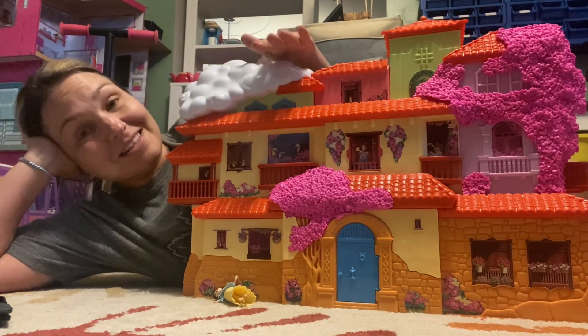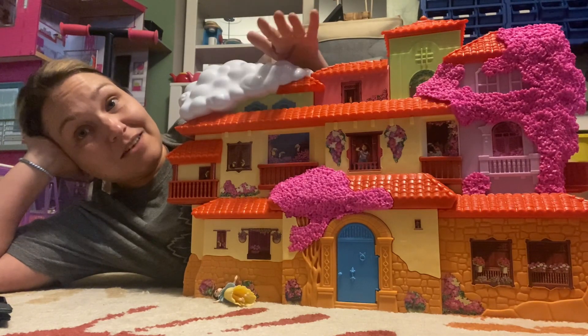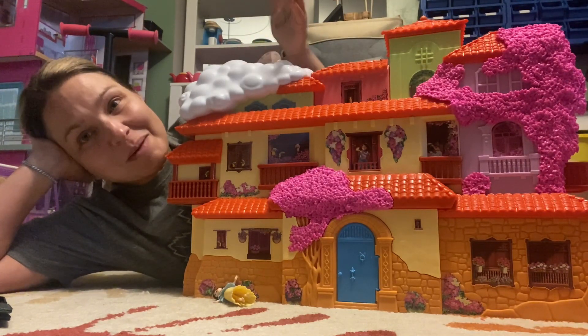My daughter is obsessed with this toy because she loves the movie, but that's just my point of view.